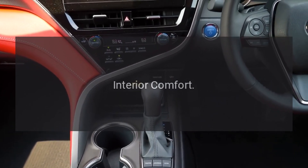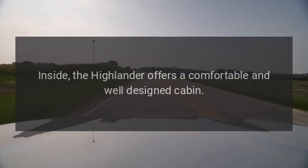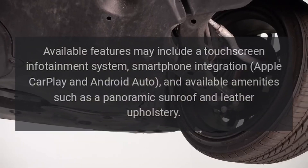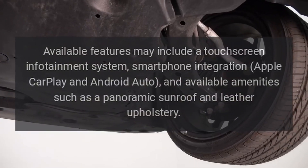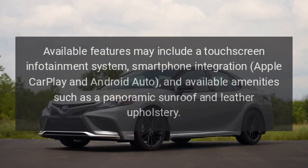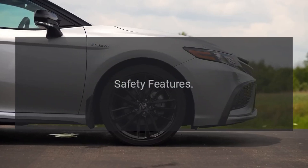Interior Comfort: Inside, the Highlander offers a comfortable and well-designed cabin. Available features may include a touchscreen infotainment system, smartphone integration, Apple CarPlay and Android Auto, and available amenities such as a panoramic sunroof and leather upholstery.